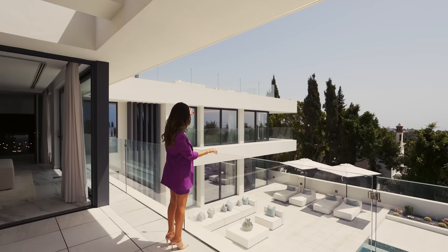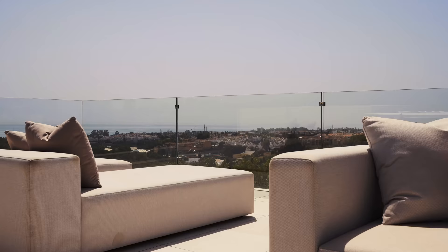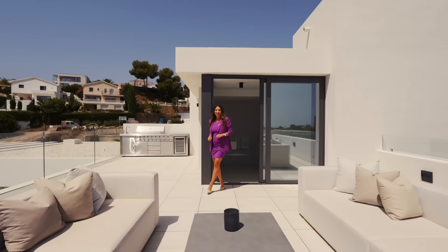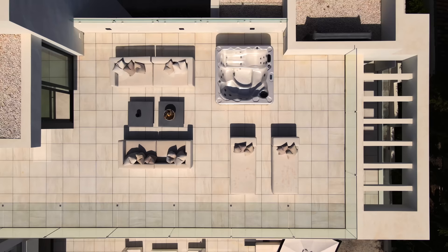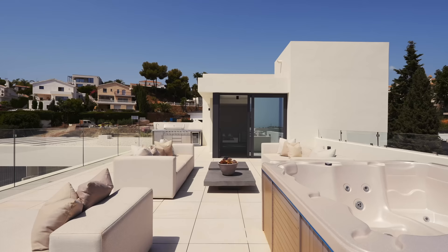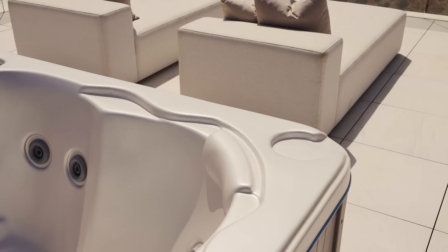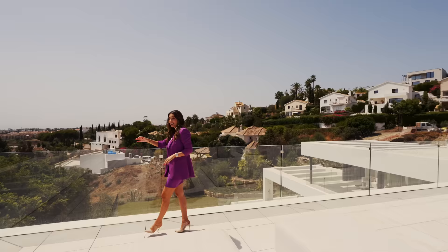From here we can see the rooftop terrace, which I'm going to show you now. This roof terrace is one of the few I've seen that I really think will be used, because it has 360-degree views and is super well prepared. There is an outdoor kitchen with barbecue, beautiful sun beds, a very spacious jacuzzi, and panoramic sea views — you can even see the Paraíso golf club from here.